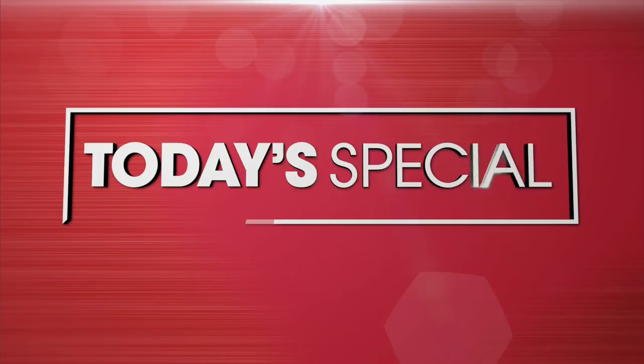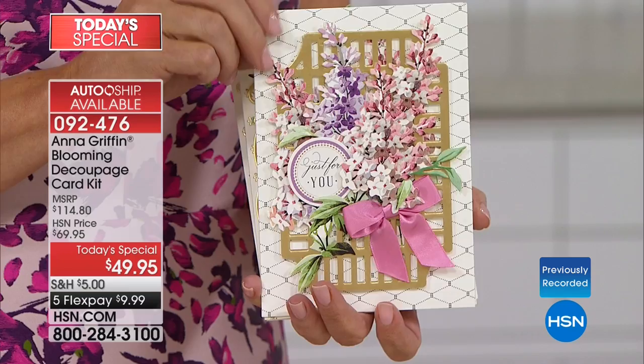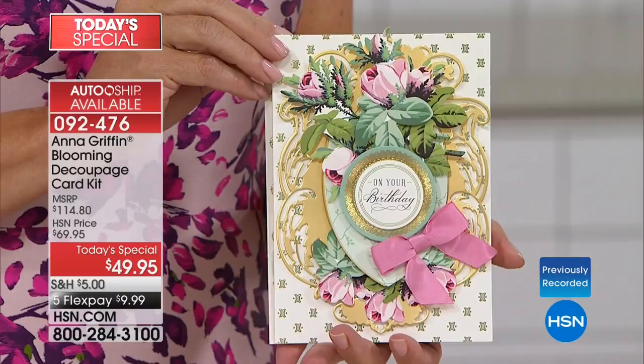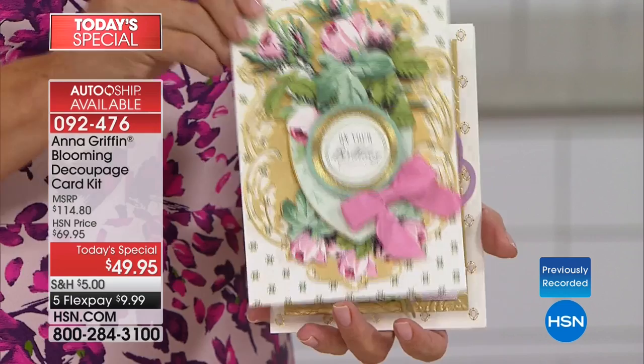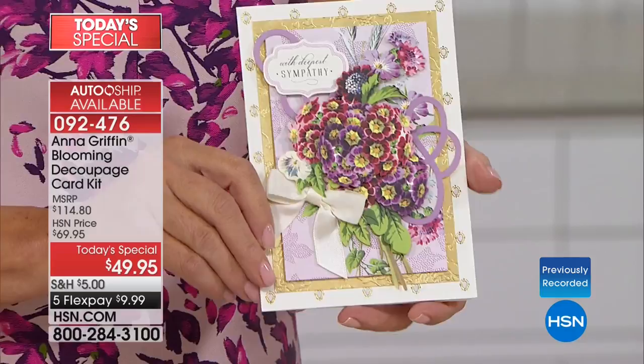We all know Anna has a botanical obsession, and we're going to get our floral fix tonight. Anna has put together the ultimate customer-request kit. It is the very first time she has ever done an Anna Griffin classic card kit as a today's special — this is the hallmark of her brand, what all of us absolutely adore. She's made it bigger and better and more fabulous than ever before. We only have enough for two airings today, and already over a thousand of you said you're getting it.